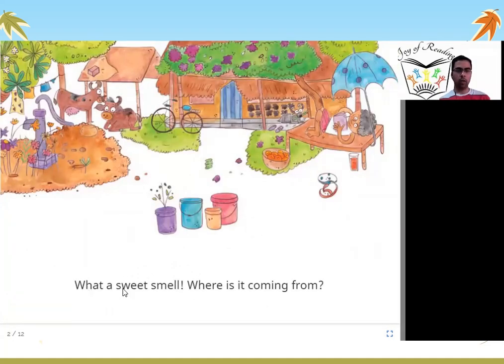What a sweet smell! Where is it coming from? You can see in this picture a cycle, a cow, some trees with flowers, a boy reading a book under an umbrella, and some fruits. What a sweet smell — a very nice smell is coming. Where is it coming from?